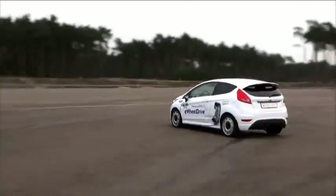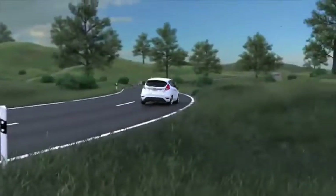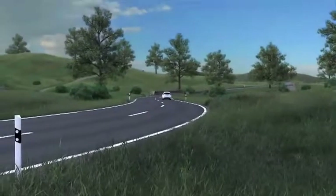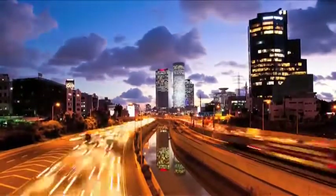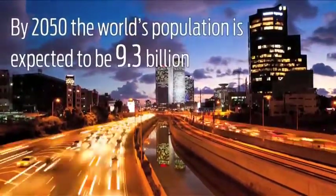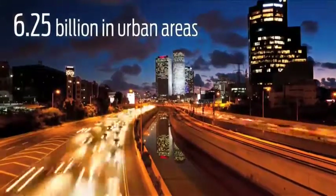This car is a research vehicle, but what we learn from it could revolutionise the way cars of the future drive and park. By 2050, the world's population is expected to be more than 9 billion, with nearly 70% — or 6.25 billion — living in urban areas.